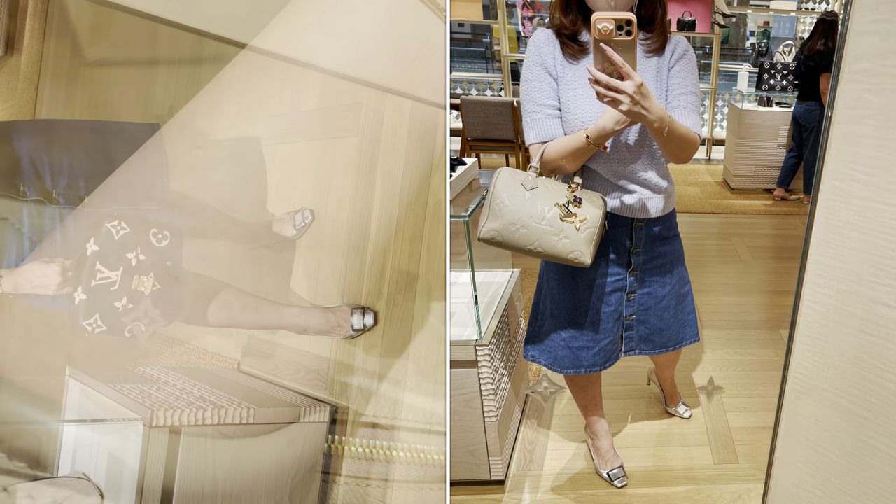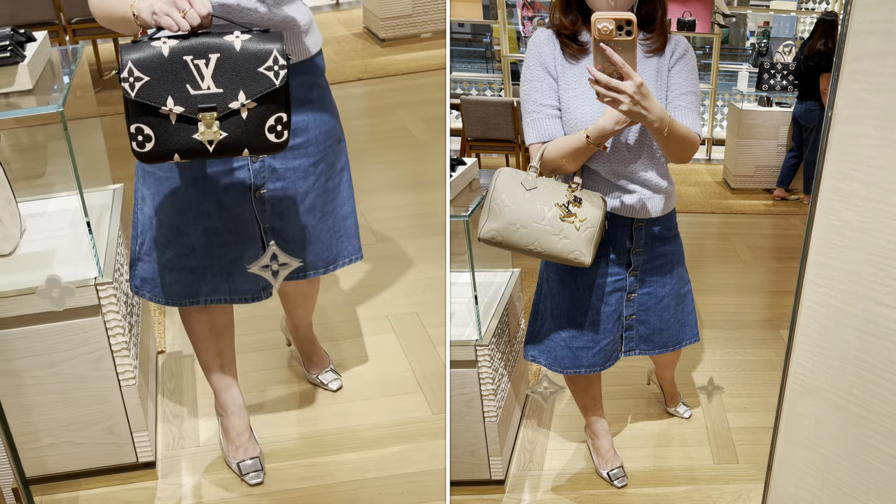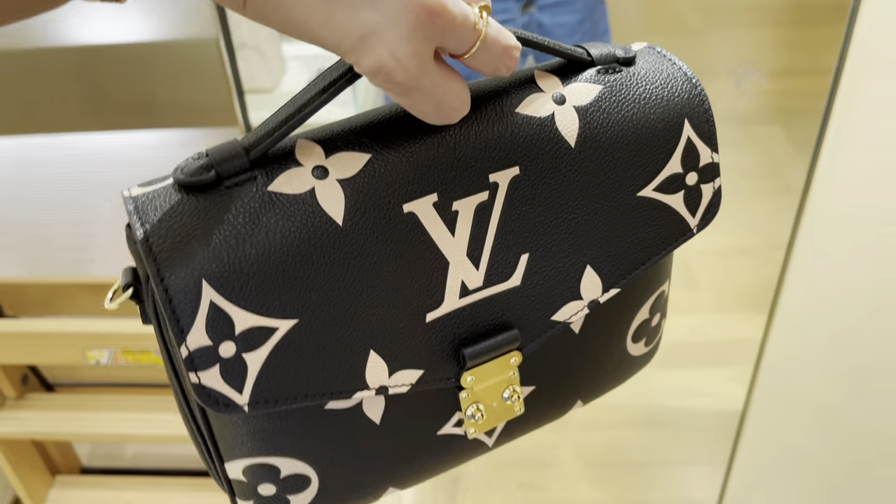Tried on the Speedy 25 just for fun. And the Pochette Metis in Empreinte with the giant logo — I don't really think it's for me, to be honest.